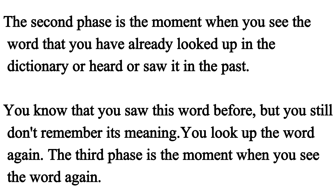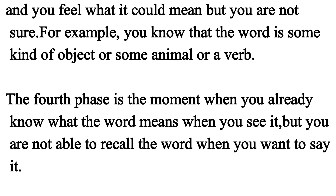The second phase is the moment when you see the word that you have already looked up in the dictionary or heard or seen in the past. You know that you saw this word before, but you still don't remember its meaning. You look up the word again. The third phase is the moment when you see the word again and you feel what it could mean, but you are not sure. For example, you know that the word is some kind of object, or some animal, or place.